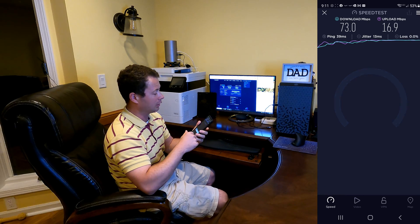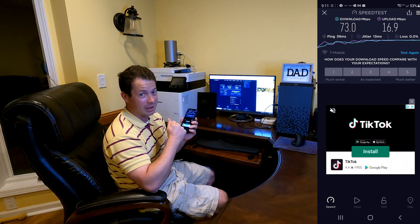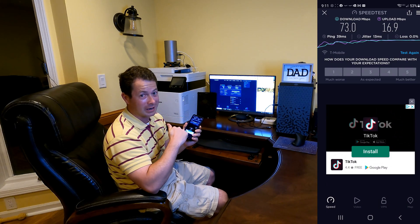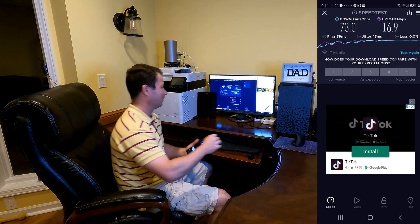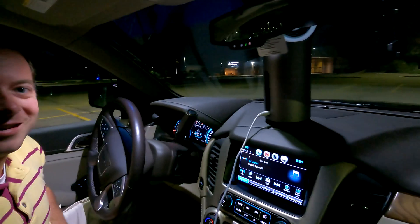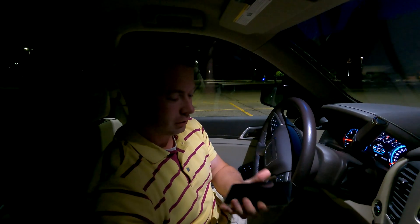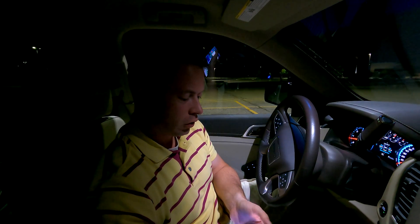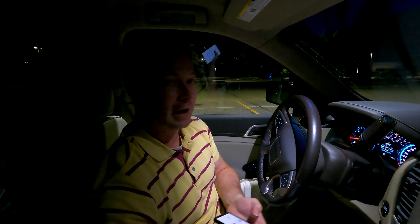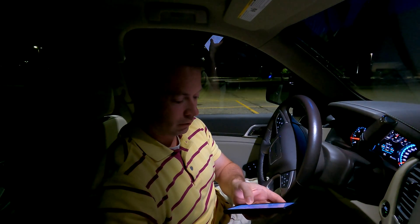Here are my speeds at home. Now let's move the gateway and go check it out just down the road half a mile. I'll show you the difference — it's crazy. I'm in my car with my gateway plugged in. I've verified I'm now on the N41 band as my secondary, which is the 5G Ultra, versus the N71 band that I'm on at home.